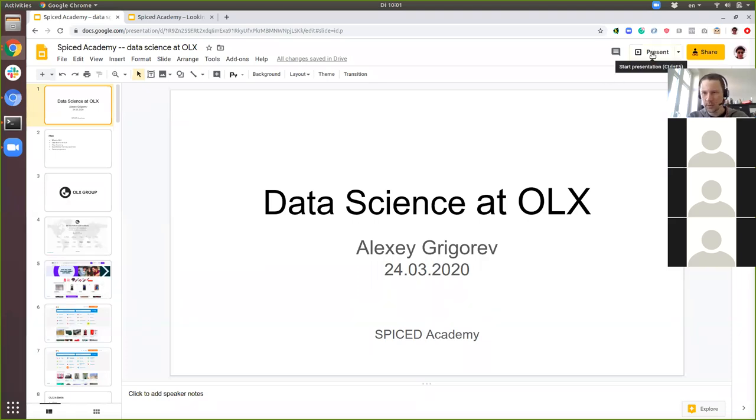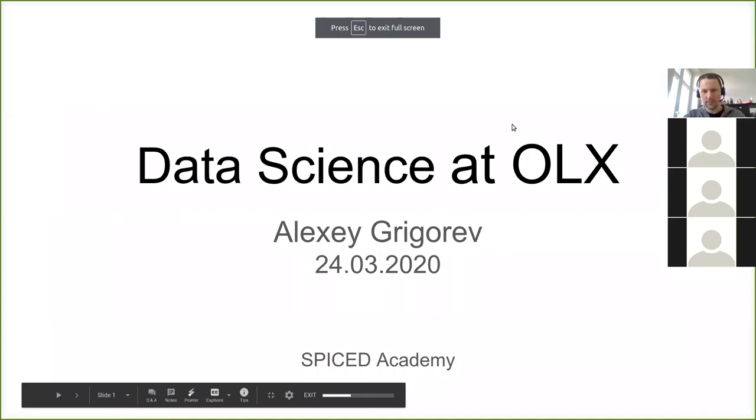Hope you can see it. Is it visible? Okay, let me know if it's not. Looks good over here.